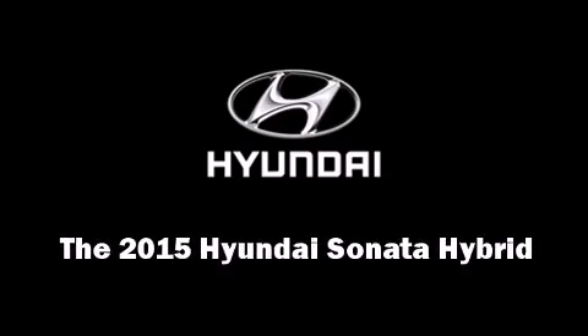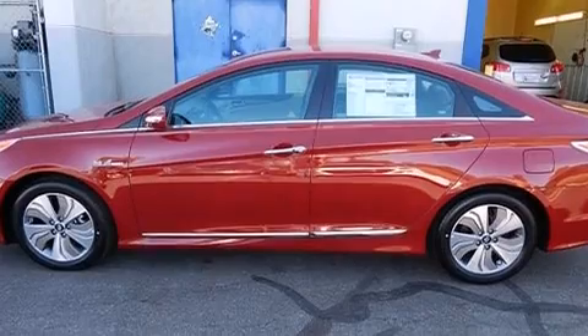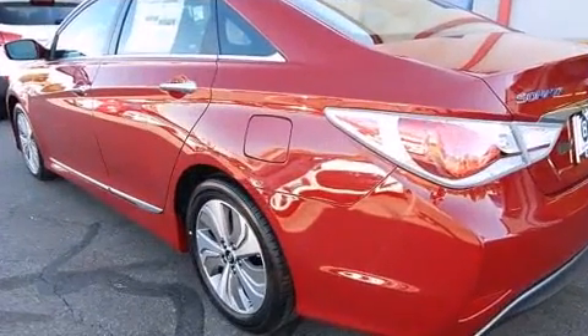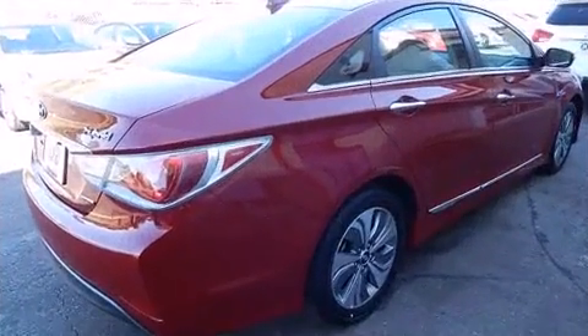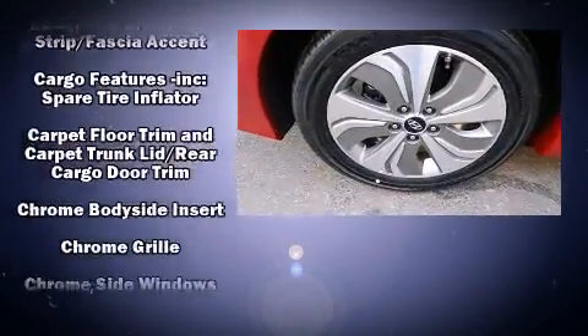Discerning drivers will appreciate the 2015 Hyundai Sonata Hybrid. This four-door, five-passenger sedan is waiting for you to take home. It features a front-wheel drive platform, an automatic transmission, and a 2.4-liter four-cylinder engine.